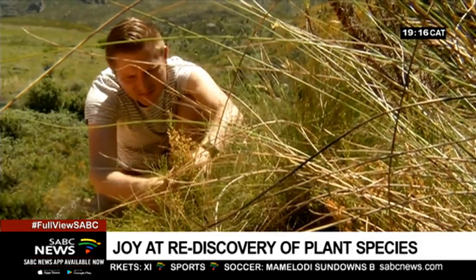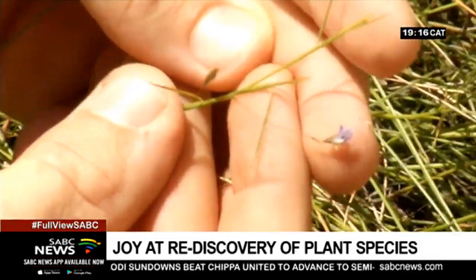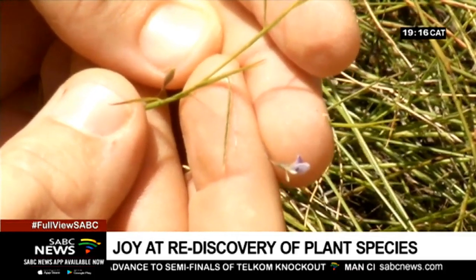It's one of the first recorded species to have been lost to forestry in the Western Cape in the late 1700s — a type of fountain bush from the pea family that used to grow next to the mountain streams in the Tilburg region.